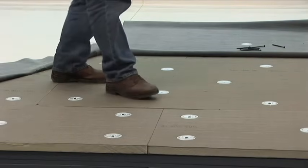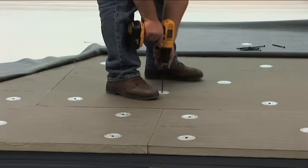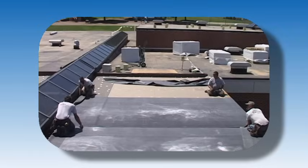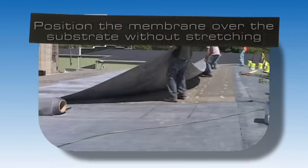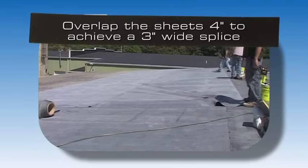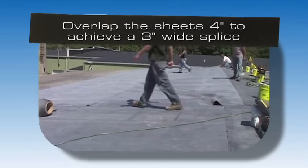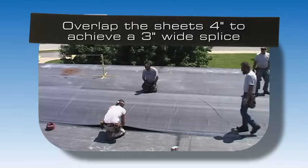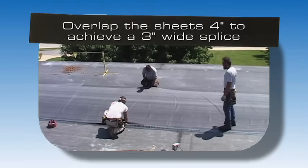After the insulation is installed, use the following procedures to install Carlisle's EPDM membrane. Remove any debris from the insulation. Position the membrane over the substrate without stretching. When completing a 3 inch seam between the membrane sheets, overlap the sheets a minimum of 4 inches to achieve sufficient area to complete the 3 inch wide splice.